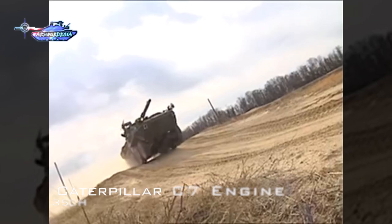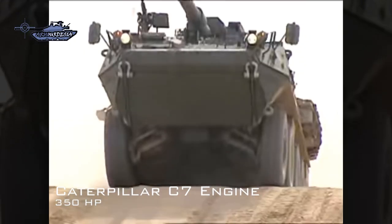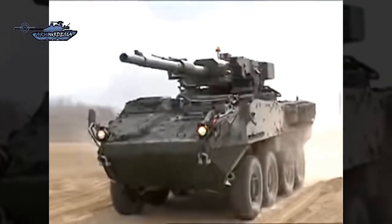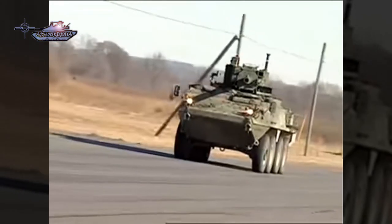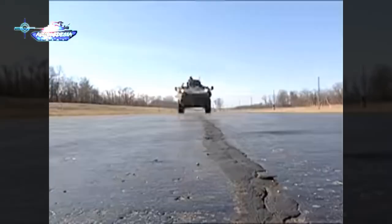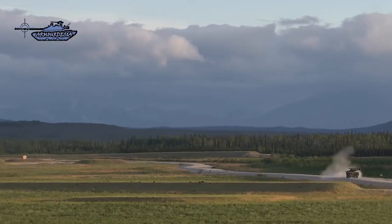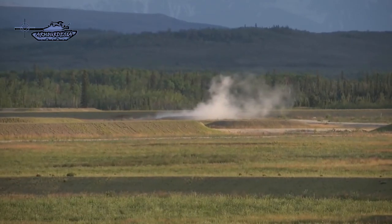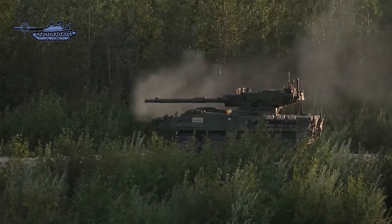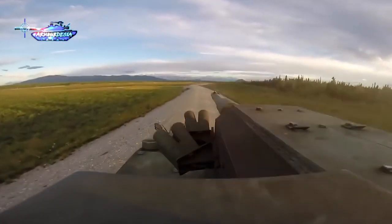The M1128 Stryker is fitted with a Caterpillar C7 turbodiesel engine producing 350 horsepower at 2,500 RPM, with a range of 480 kilometers and a top road speed of 96 kilometers per hour. The MGS weighs around 21 tons, giving it a power-to-weight ratio of 18.65 horsepower per ton — quite average, but sufficient for a wheeled vehicle. On plain surfaces the vehicle can run on 4 wheels and can switch to all-wheel drive depending on terrain type, making it quite agile.